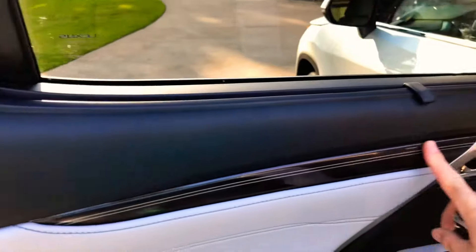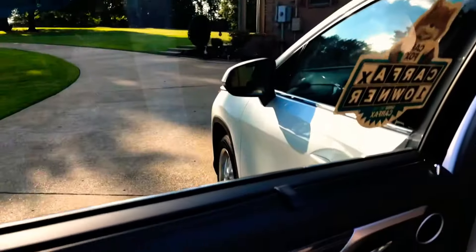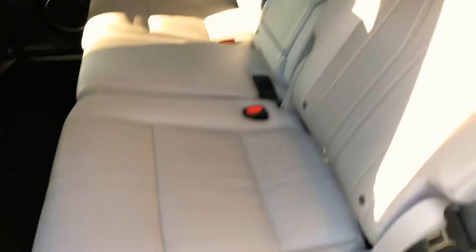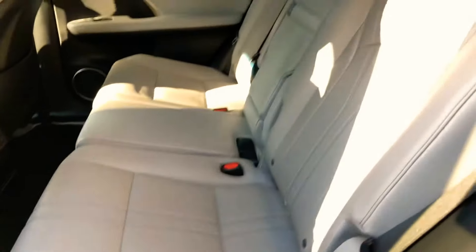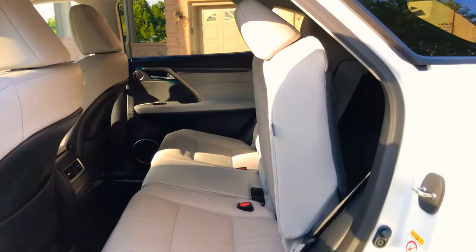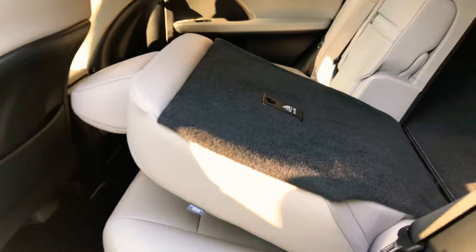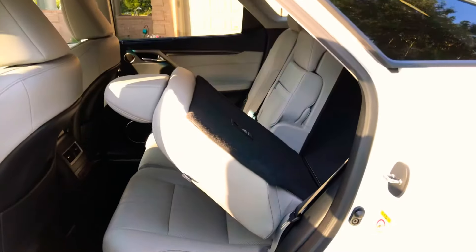Beautiful trim work. There's a nice shade to keep the kids out of the sun, and speakers everywhere as part of the sound system. Lots of room back here — comfortable — and the back seats are heated. The carpets and floor mats look brand new; doesn't look like anyone's ever sat back here. It's also got power folding rear seats. You just push a button, step back, and it lays down beautifully — you don't have to yank or pull or break your back. Both sides do the same thing.